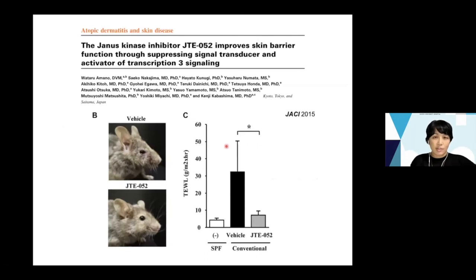Here I show our work using NC/Nga mice. We tried to elucidate the mechanism of JAK inhibitor treatment. JT052, now approved as delgocetinib for topical JAK inhibitor ointment in Japan and possibly in Europe and the US, significantly ameliorated the dermatitis of NC/Nga mice. Transepidermal water loss also significantly improved with JT052 treatment.